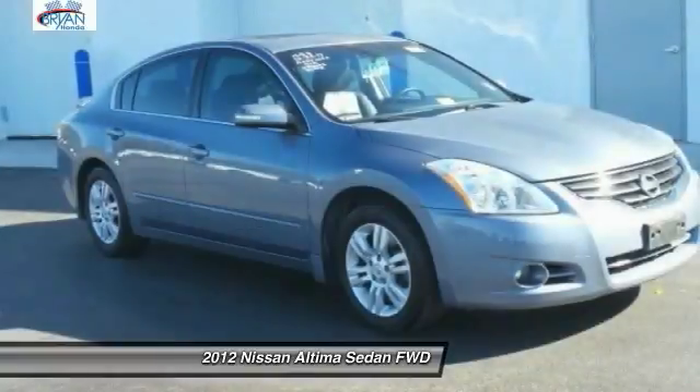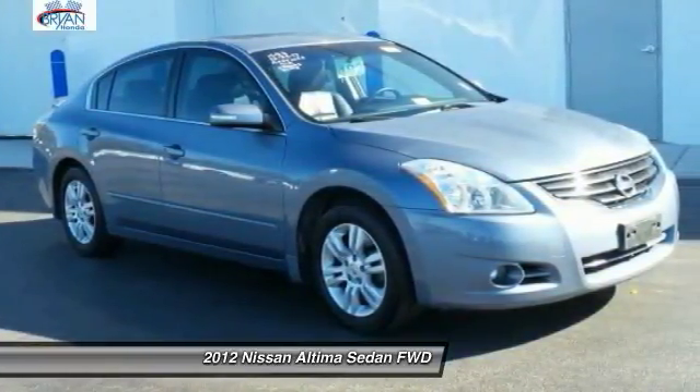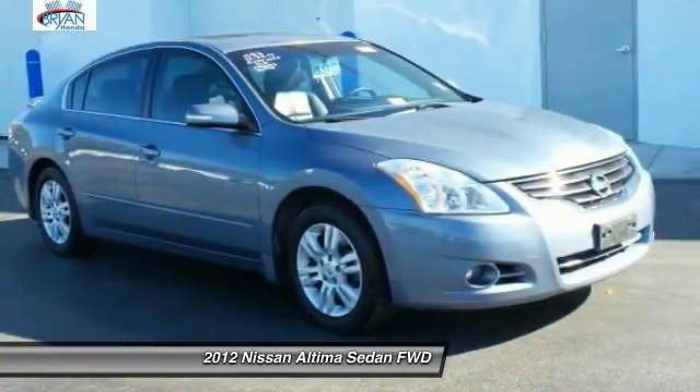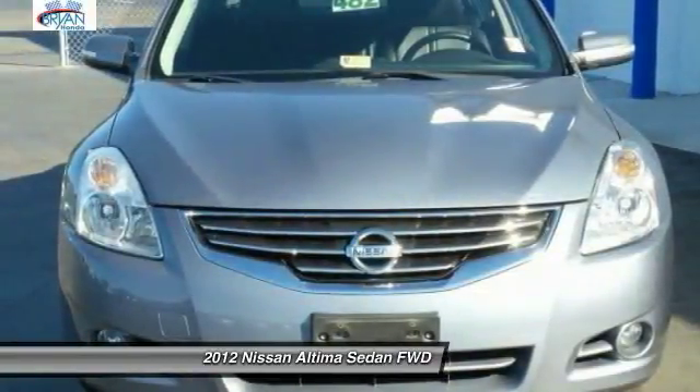Come test drive the 2012 Nissan Altima. The Nissan Altima offers advanced features to make life easier, and most of the features come standard. Combine that with the powerful engine, six standard airbags, and over 5,000 quality and performance tests.